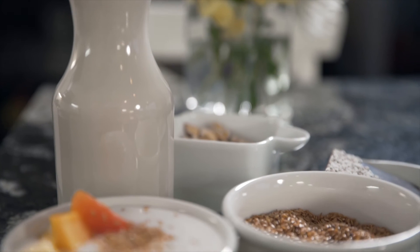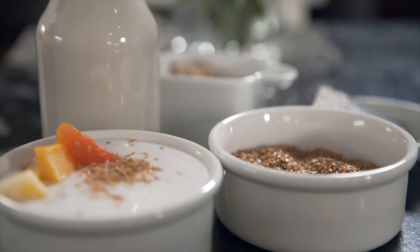Once I make my cashew milk, I love adding it to soups, to my smoothies, and especially my overnight oats. Overnight oats are a great way and my favorite way to start the day — nutritious, delicious, full of fiber, perfect.